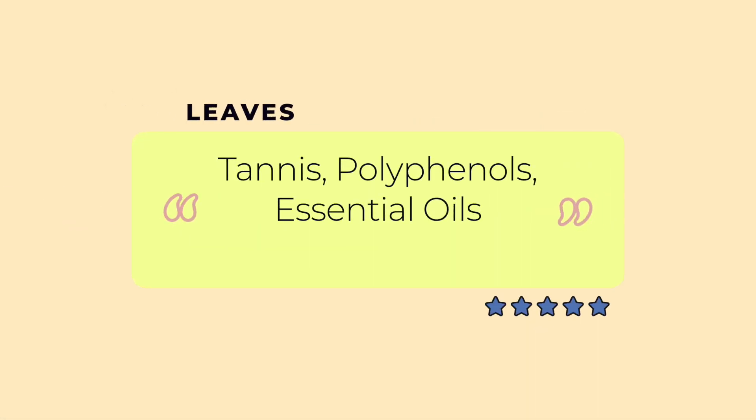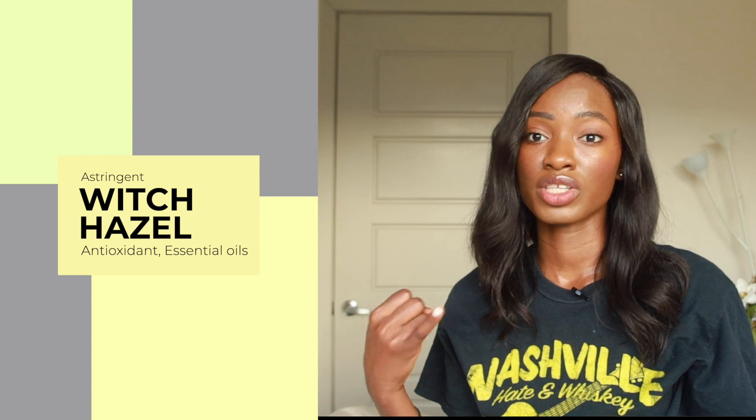I still recommend witch hazel for people with oily skin. Witch hazel contains tannins, which give it its astringent properties. Tannins from bark and leaves make up about 10% of witch hazel, and bark contains more tannins than leaves. The leaves also contain polyphenols and essential oils. Polyphenols are known for protecting skin against sun spots, fine lines, and wrinkles. Essential oils can be irritating but also have benefits. For oily or acne-prone skin, an astringent is great for tightening pores, and I definitely recommend witch hazel for its astringent, antioxidant, and essential oil properties.